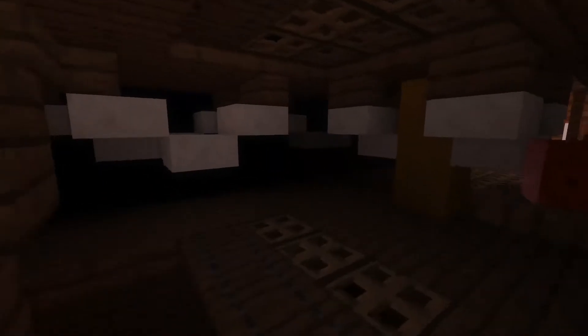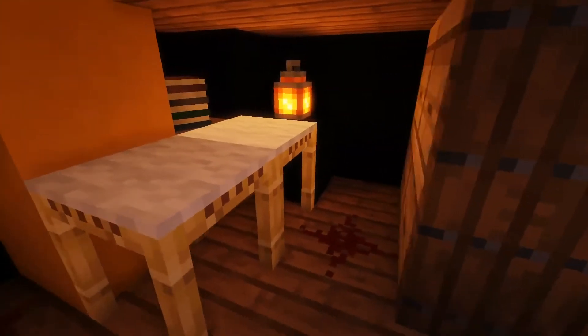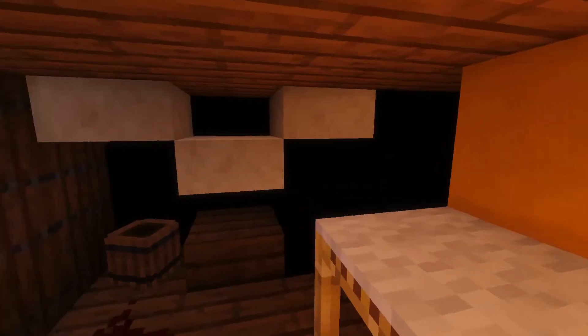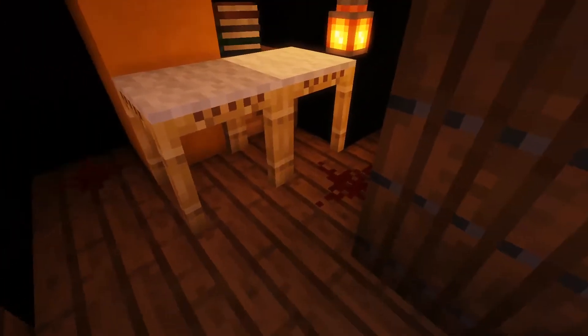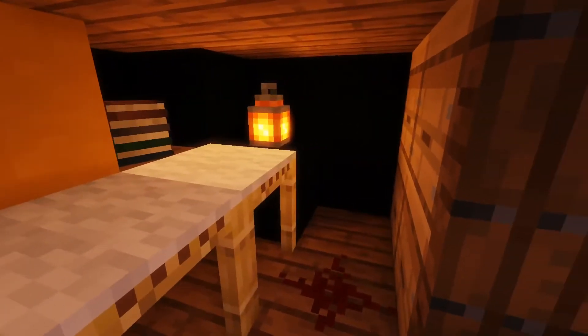Let's go down onto the berth deck. Of course on the berth deck we have the crew hammocks for the common sailors, as well as the cockpit in the bow for the midshipmen, which is also the hospital during battle stations as you can see by the plot on the floor. The cockpit is right there.